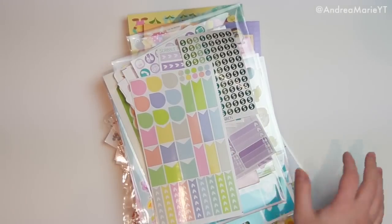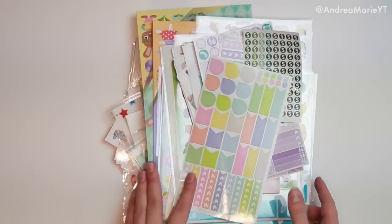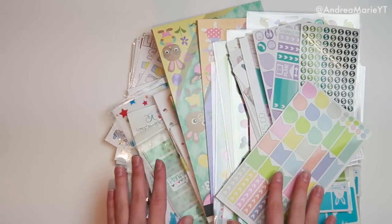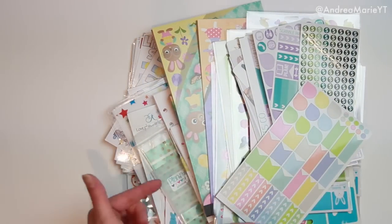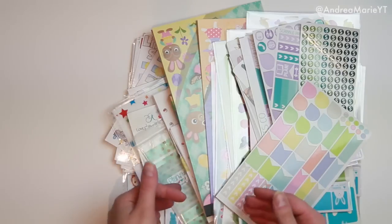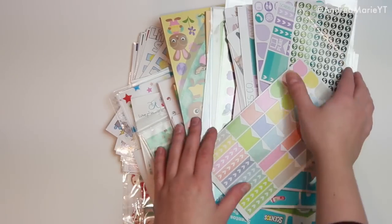Hey guys, it's Andrea and today I might be a little bit echoey — I'm in a different space — but I'm going to do a sticker haul really fast. I have a lot of things to go through. I'm going to go ahead and link everything down below: if I have a coupon code, a link, or anything for it, I'll link it down below. But there are a lot of things to go through today, so I'm not going to waste any time.